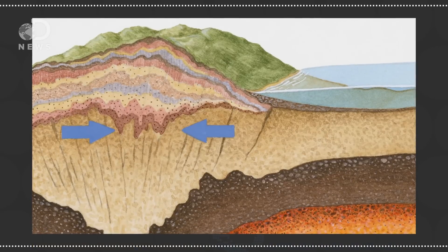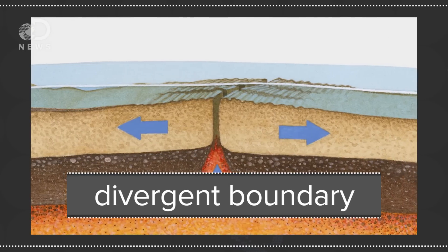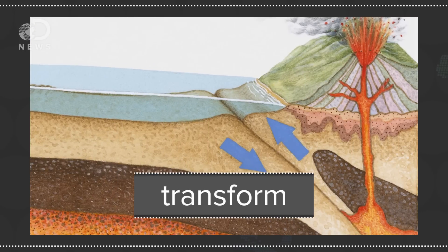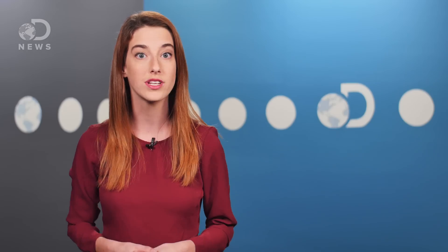Sometimes the plates meet up and move towards each other, forming a convergent boundary. When they move apart, it's a divergent boundary. When they slide past each other, it's a transform. When plates slide over, under, and past each other, it creates a lot of pressure, which can be released as a volcanic eruption or an earthquake.